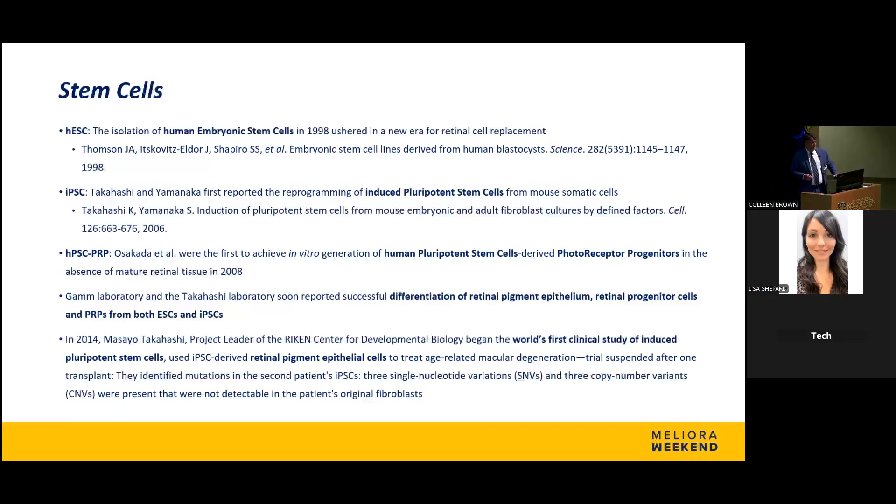Then the discovery and work on stem cells from 1998 to 2014 really ushered in the era of stem cell transplantation for neural retinal tissue. In our model, it was the human embryonic stem cell work in 1998 that was foundational. We're currently partnering with David Gamm's laboratory, who supplies the cells for our retinal transplant work. The first study performed with retinal stem cells — not neural retinal tissue, but retinal pigment epithelium — was reported in Japan in an industry-sponsored study. They only performed one transplant.